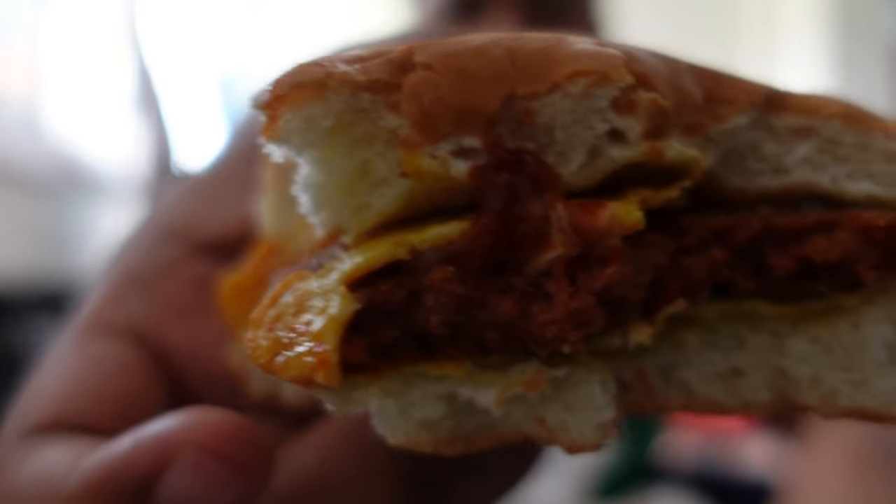Now I'm going to do the second bite of the Ramli Burger. Unbelievable, amazing. So now we're done with the beef. Let's try the chicken.